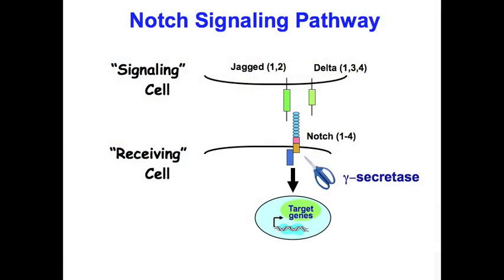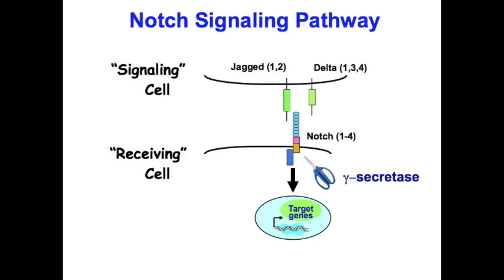I'll show you some slides. The Notch pathway is shown on this first slide, which becomes activated when the Notch receptor binds to its ligand, resulting in receptor cleavage by an enzyme called gamma secretase. Following this cleavage event, the intracellular domain of the receptor is free to migrate to the nucleus, where it participates in a transcriptionally active complex.